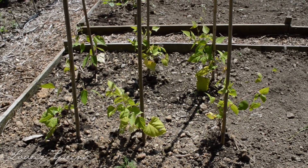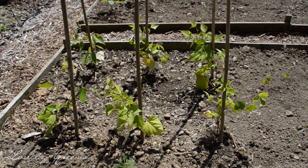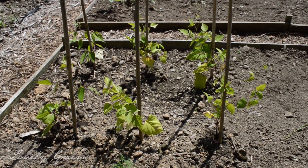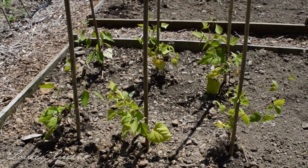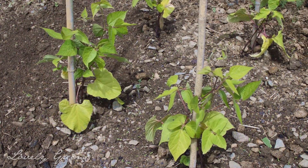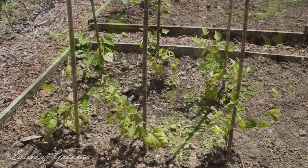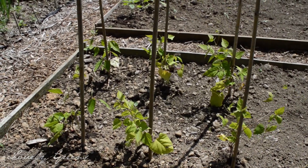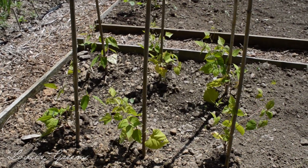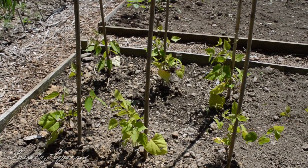Here are my runner beans. I actually bought these plants instead of growing them — I did attempt to grow some runner beans from seeds I got at our local seed swap, but they did not germinate. There is no shame whatsoever in going and buying some plants. If your plants don't grow, or if you'd just like to save time, there is absolutely no shame in buying plants.